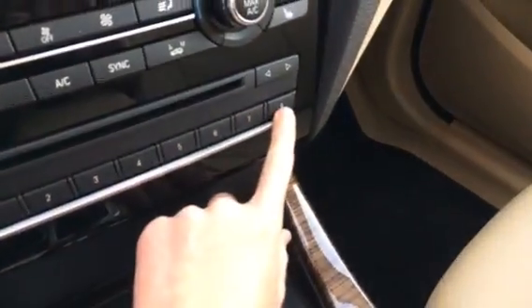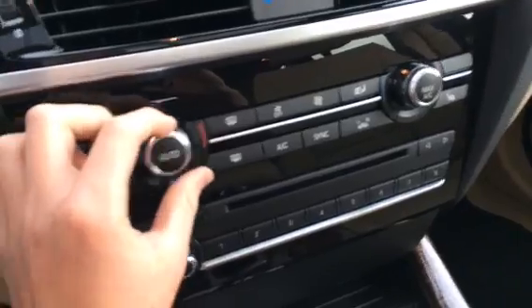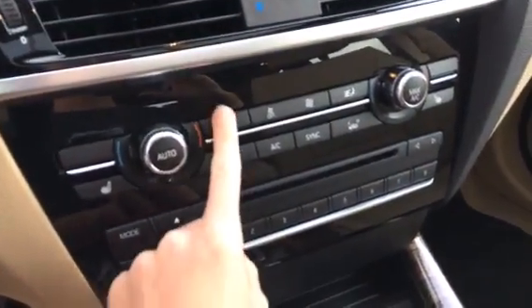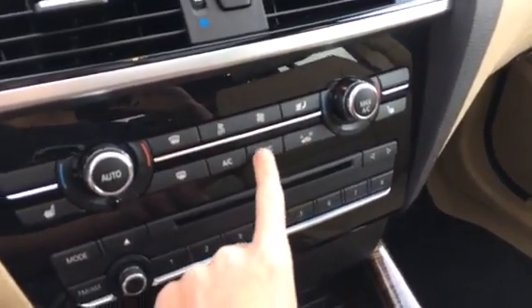You have eight preset stations here. Three-stage heated seats for both passengers and temperature controls for both passengers. Max AC on the right and auto on the left. Front defroster, rear defroster, fan speed, and direction control. Automatic and manual air recycling.